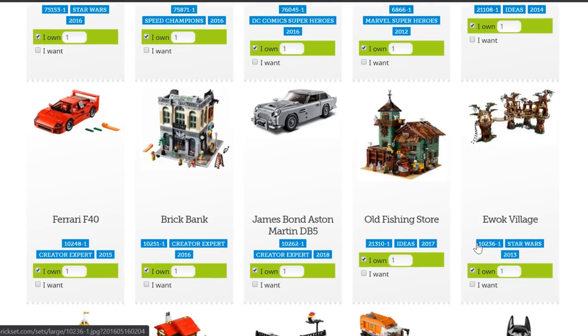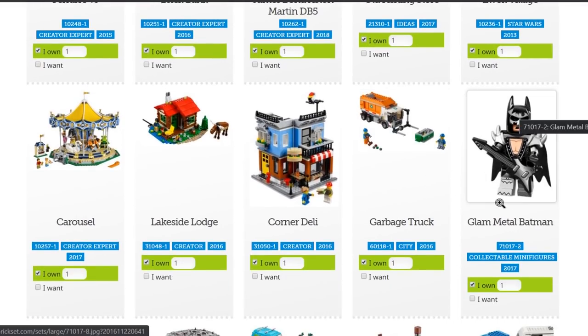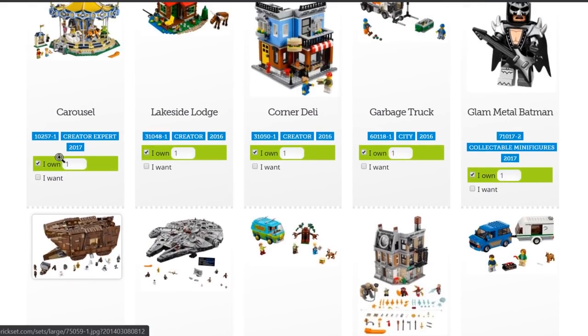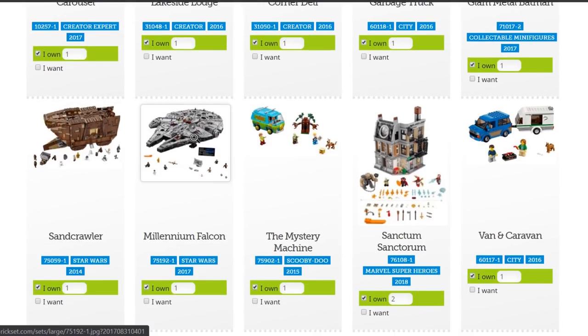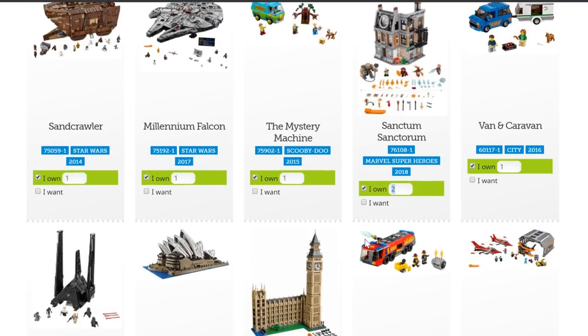You can see there's quite a few large sets. The Ferrari, the Aston Martin — lots of those Creator Expert vehicles. All the modular buildings of course, except for Market Street. Lots of big Star Wars stuff such as Ewok Village, the old fishing store — everybody loves that set. I can see why this minifigure is ranked so high: this is the Glam Metal Batman. The Carousel — that's actually my wife's favorite ride in the Creator Expert series. The Millennium Falcon UCS, the new one from 2017, the Sandcrawler, and the Sanctum Sanctorum, of which we bought two and modularized for the LEGO City.